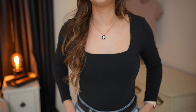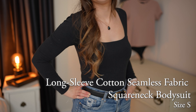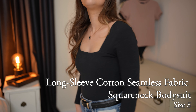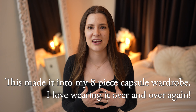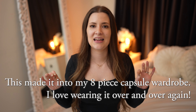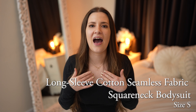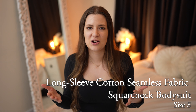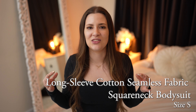The last bodysuit I want to share with you is actually the one I'm wearing right now — I wear this one all the time. It's 95% cotton but still buttery soft, luxuriously smooth, and stretchy. With the long sleeves and the square neckline, it's just gorgeous. I think a square neckline is so flattering on so many different people. I wear it with skirts, with jeans, with anything. It just looks so good across all different styles, and that square neckline makes it feel elevated — not like your typical crew or V-neck.